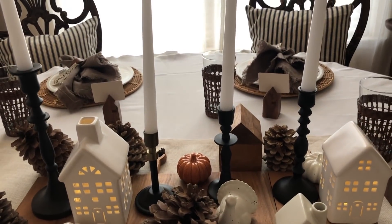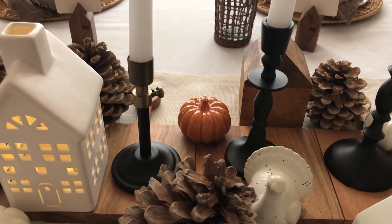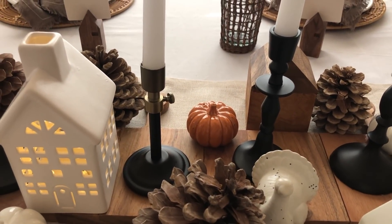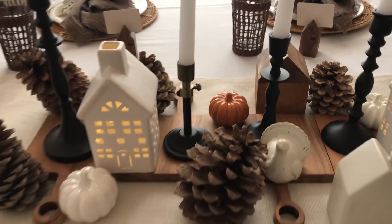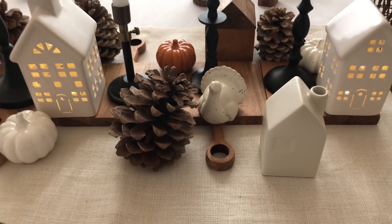The candlesticks are from Threshold. I think this one is from Magnolia Parthenon, I believe. And this runner is from Threshold as well.